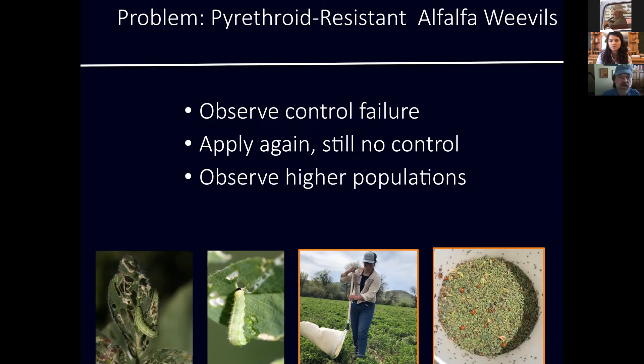What you may have seen already in your areas: when you start to see control failure, maybe over the years you used to use the low rate of your pyrethroid and it worked. Then you had to go to the high rate, and suddenly the high rate wasn't giving satisfactory control. You might apply a second application and still don't get any control. We're also seeing higher alfalfa weevil populations in resistant areas — producers are dealing with weevils on a more regular basis because populations are increasing.